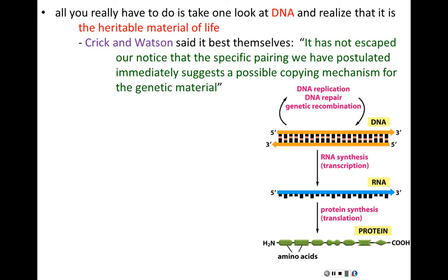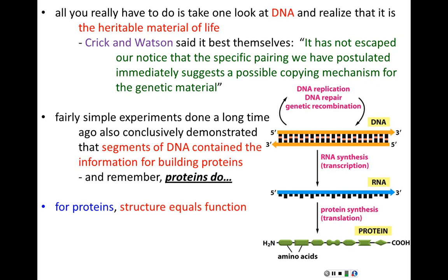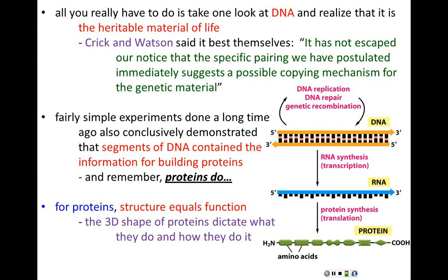Fairly simple experiments done in the early 60s conclusively showed that segments of DNA sequences on chromosomes contain the information for building proteins. Proteins do everything in the cell — every cellular function is carried out by proteins. For protein structure equals function, it's the three-dimensional shape of the protein that allows it to do its job. That three-dimensional shape is determined by its amino acid sequence, so particular amino acid sequences fold into particular three-dimensional shapes.